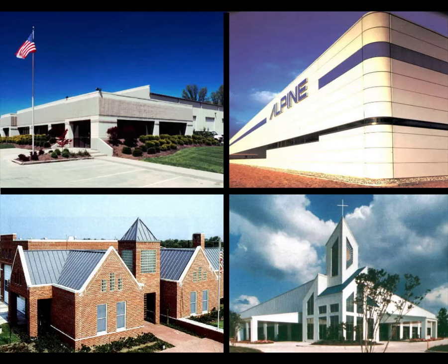These framing systems are used for a wide range of building applications. You will find metal building systems used for office buildings, retail stores, shopping centers, automobile showrooms, banks, factories, warehouses, and distribution centers, plus community structures like schools and recreational facilities.